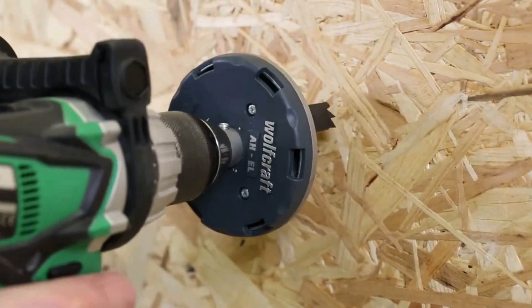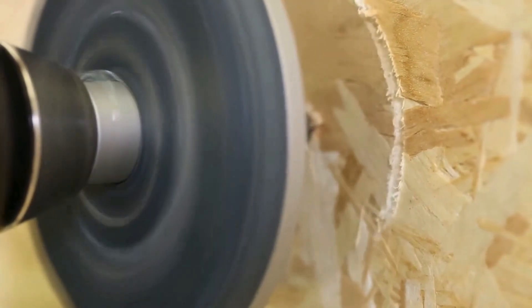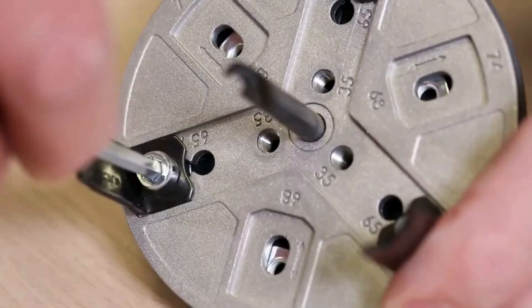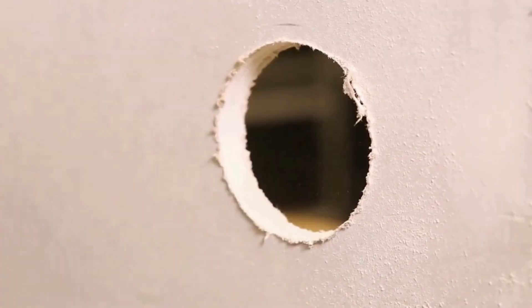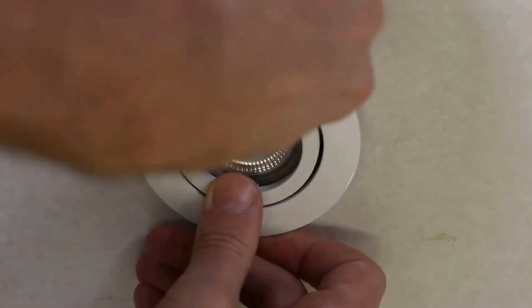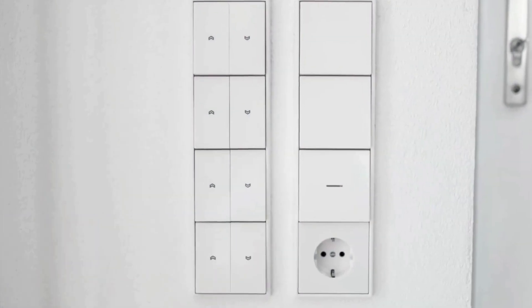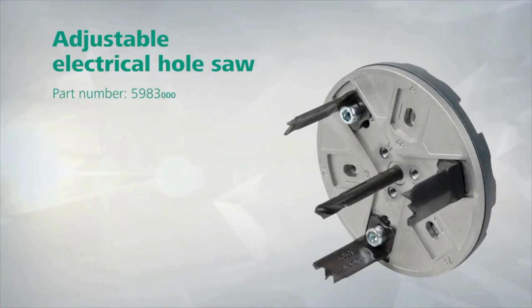The hole saw is equipped with durable, sharp blades for clean and accurate results. The adjustable depth control enhances flexibility, making it suitable for projects of varying thickness. With a sturdy build and ergonomic design, the Wallcraft Adjustable Electric Hole Saw is a reliable choice for tradespeople and DIY enthusiasts seeking efficiency and accuracy in their work.